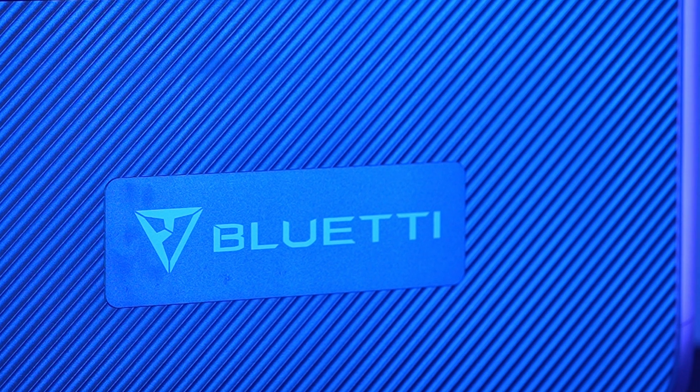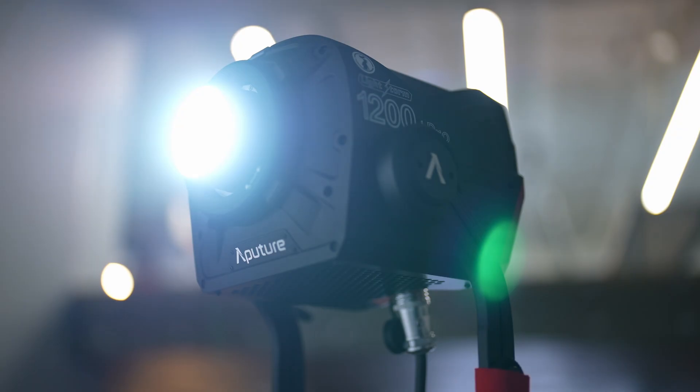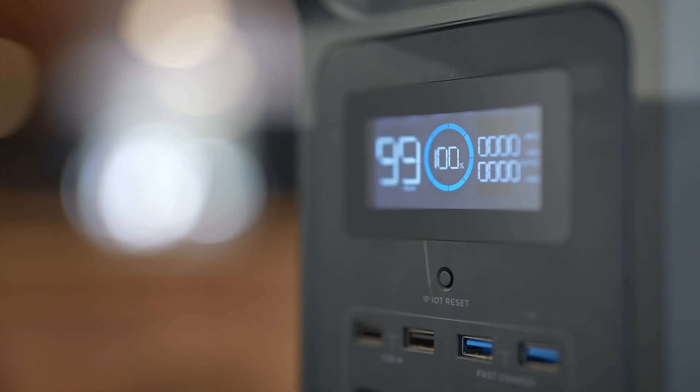In today's battle, we've put them to the test of who can endure the power of an Aputure 1200D. Who will win? Start placing your bets and we'll come back with the results shortly.